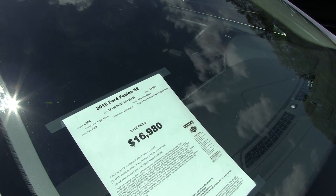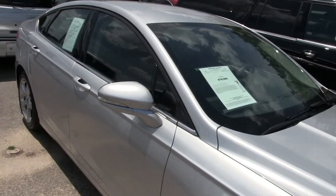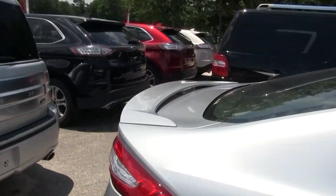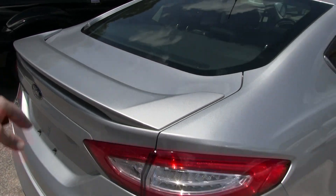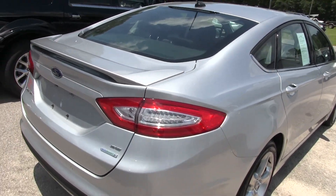Price tag of $16,980, mileage 18,601 — somebody didn't drive this car a whole lot. It's also got the EcoBoost turbo engine, front-wheel drive, so it's a great vehicle that gets good fuel economy.